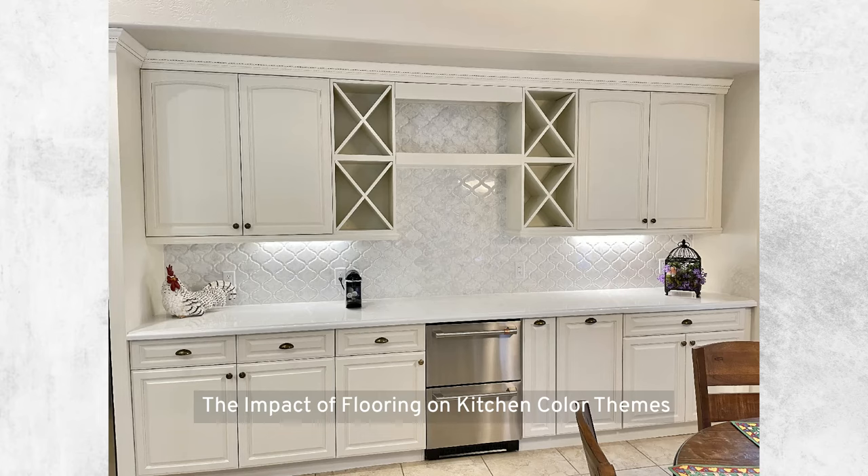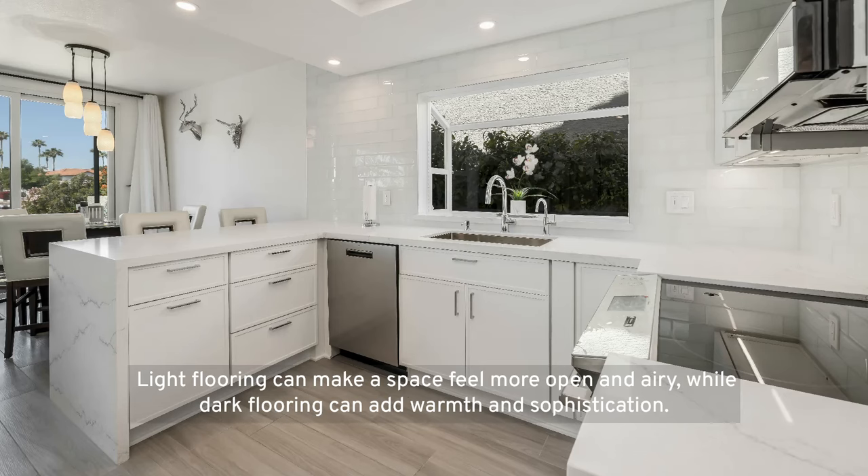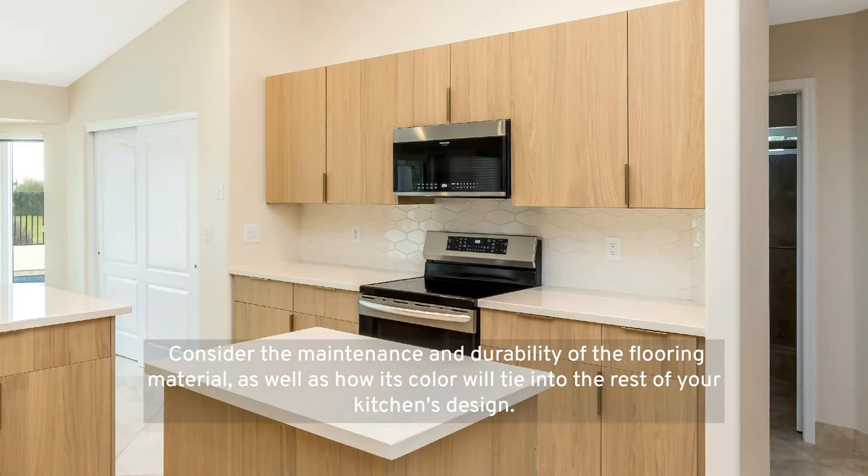The impact of flooring on kitchen color themes: flooring can significantly impact your kitchen's overall color scheme. Whether you opt for hardwood, tile, or laminate, the color of your floor can either complement or contrast with your cabinetry and walls. Light flooring can make a space feel more open and airy, while dark flooring can add warmth and sophistication. Consider the maintenance and durability of the flooring material, as well as how its color will tie into the rest of your kitchen's design.